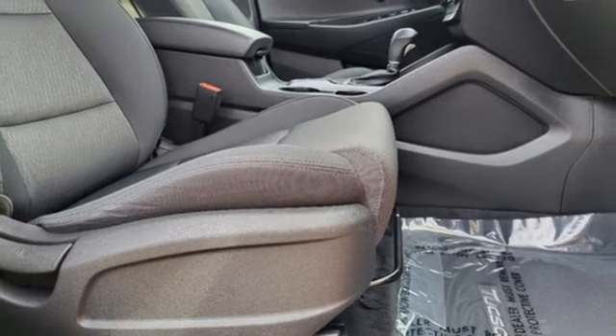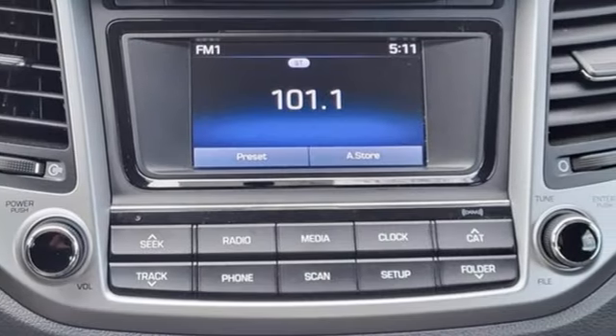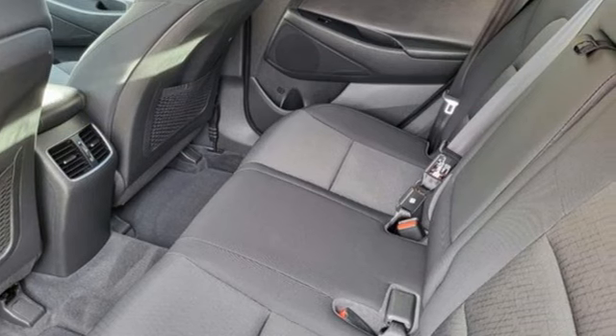New Car Test Drive notes that everything is easy to reach and operate. The materials are nice, the seats are supportive and comfortable. There's plenty of room in both the front and rear seats, with comfortable seating for four and capability for five.